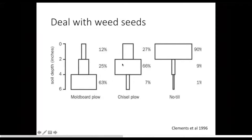Chisel plowing works those seeds in a little bit — two to four inches — where they may be able to germinate. No-till leaves them right on the soil surface where rains and frosts will work them in over time. But while right on the surface, they are subject to being eaten by beetles, mice, and birds — there are a lot of animals that eat weed seeds. Some work has shown that up to 50% of them can be eaten in a given year, so that can be a big help.